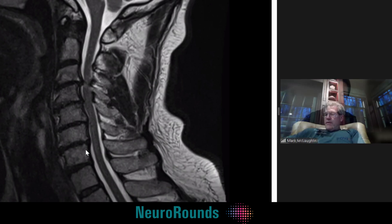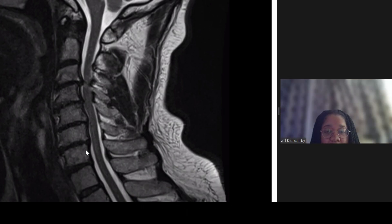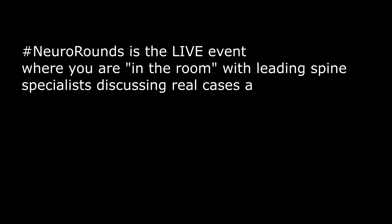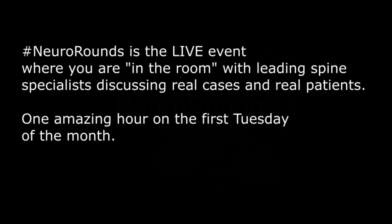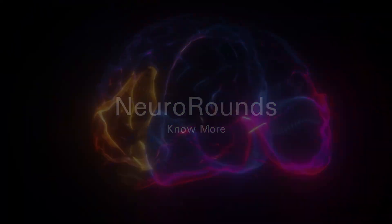Good point, Dr. Falcon. Kira has a question — go ahead. Is cervical spondylosis similar to degenerative disc disease?